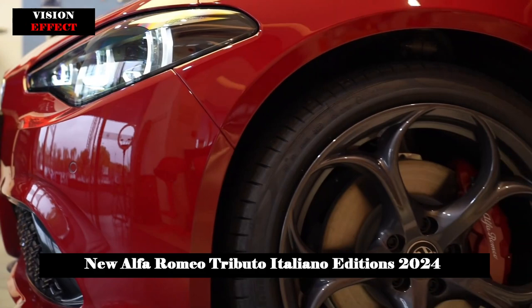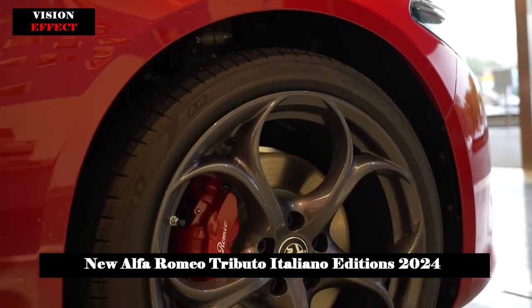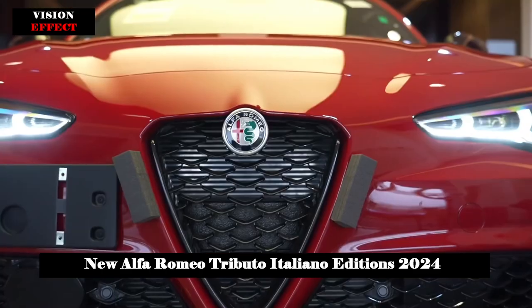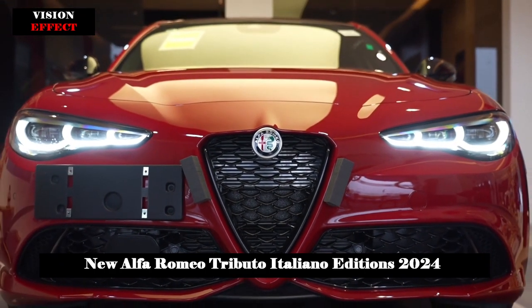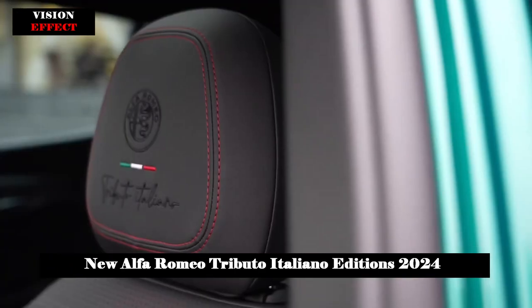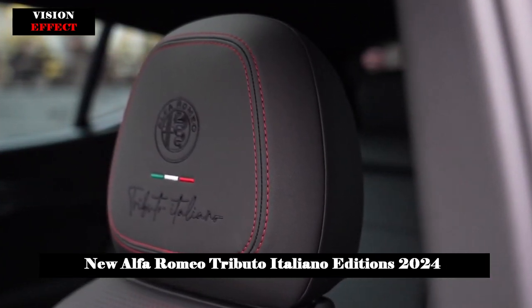Available on the Giulia, Stelvio and Tonale models, this special edition pays homage to the brand's origins and represents Italian know-how and Alfa Romeo sportiness. The exterior features of the Tributo Italiano editions stem from the styling and aesthetic language shared by the three models, and include a two-tone exterior with a black roof, a body-colored body kit, and the Italian flag covering the mirror caps.